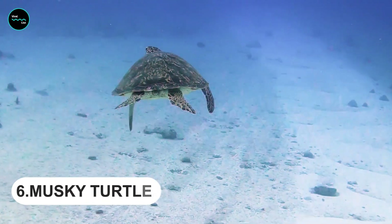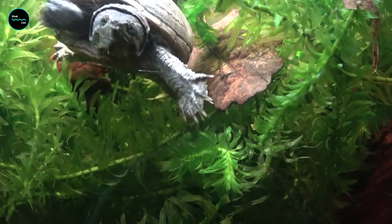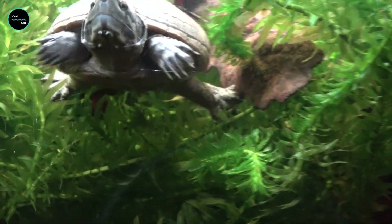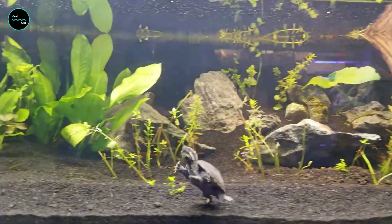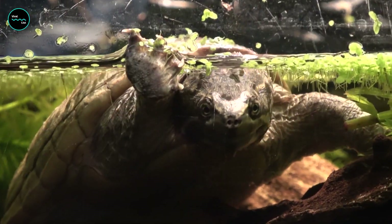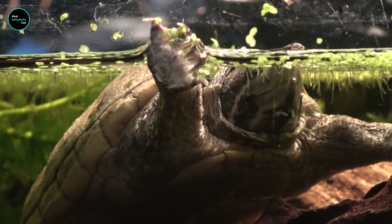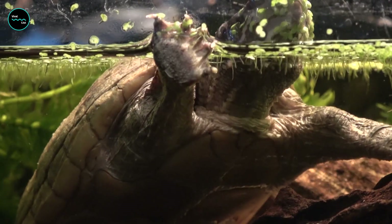Musky Turtles are one of the few species that can use their own body to defend themselves against predators. They can release a foul-smelling liquid that will deter any predator from coming close to them. The musky turtle is also known as the American Stink Pot because of its ability to release a foul-smelling liquid when it feels threatened.